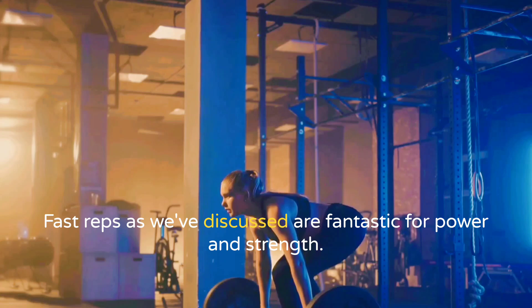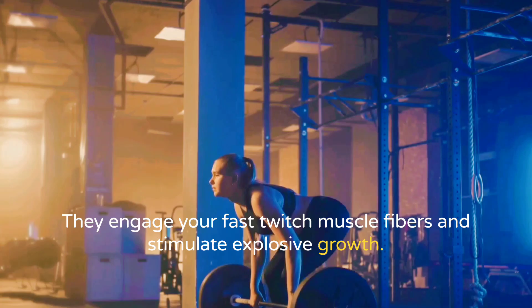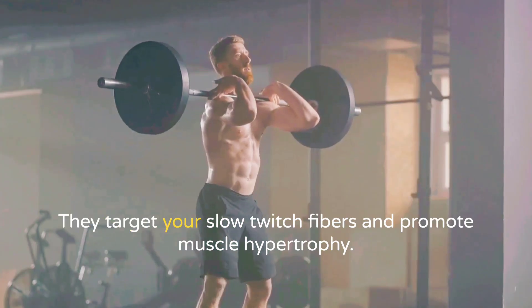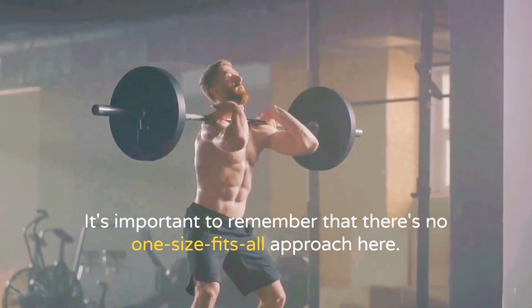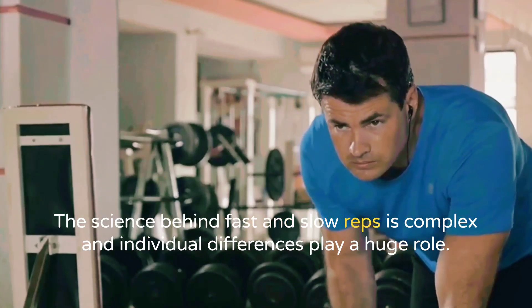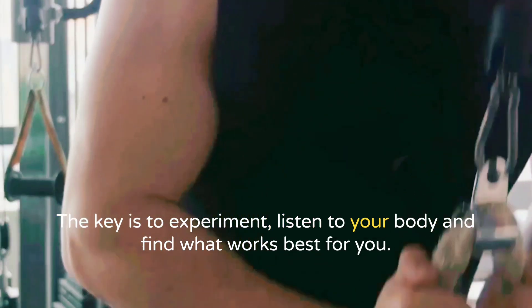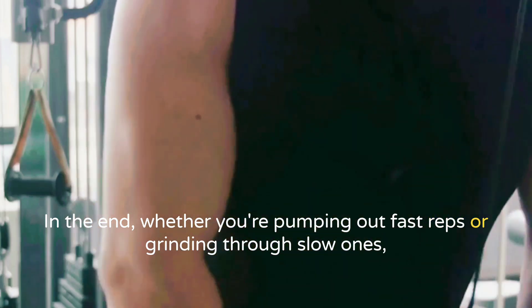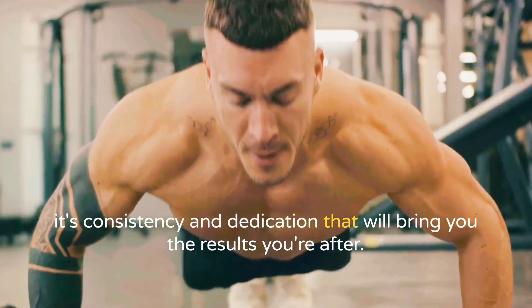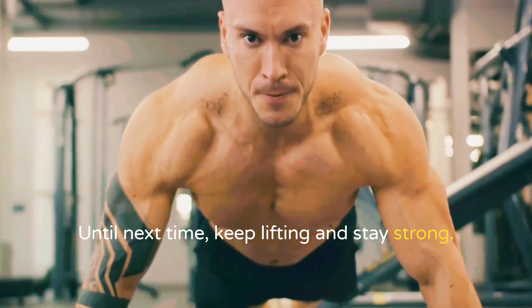Both fast and slow reps have their place in muscle building — it's all about understanding their unique benefits and incorporating them effectively into your workout routine. Fast reps are fantastic for power and strength, engaging your fast-twitch muscle fibers and stimulating explosive growth. Slow reps are all about control and endurance, targeting your slow-twitch fibers and promoting muscle hypertrophy. The key is to experiment, listen to your body, and find what works best for you. In the end, whether you're pumping out fast reps or grinding through slow ones, it's consistency and dedication that will bring you the results you're after.